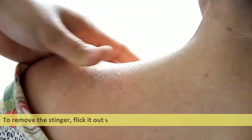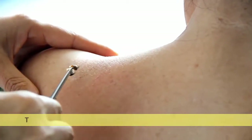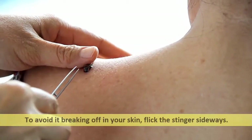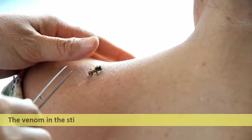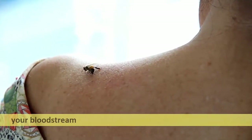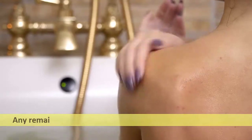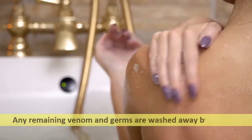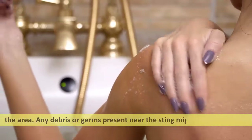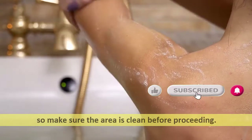To remove the stinger, flick it out with your fingertips or the edge of a credit card to avoid it breaking off in your skin — flick the stinger sideways. The venom in the stinger is still there, but the quantity of venom that enters your bloodstream is limited by eliminating it as fast as possible. Wash the area to remove any remaining venom and germs, as debris or germs at the sting site might cause infection, so make sure the area is clean before proceeding.